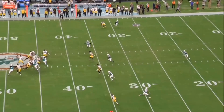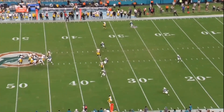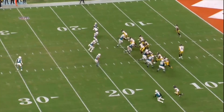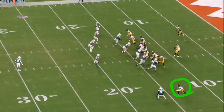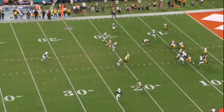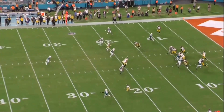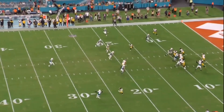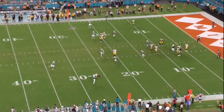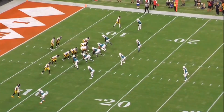These corners and safeties are very cautious about not getting burned deep. We're going to see Pickett attack the sticks on another Cover 3 look - watch the wide receiver in relation to this corner on a double move. Look at this corner panic when he sees the double move - he's like 'I gotta get back, I can't get burned' - and then the receiver just stops, turns around, and falls on him.